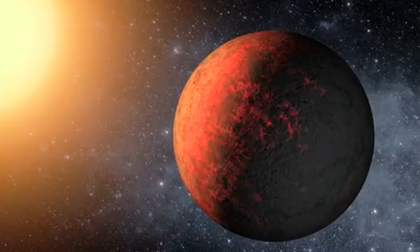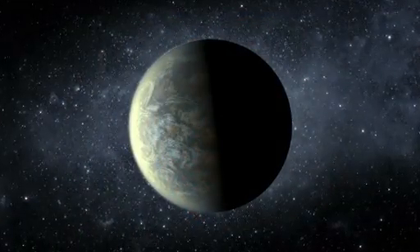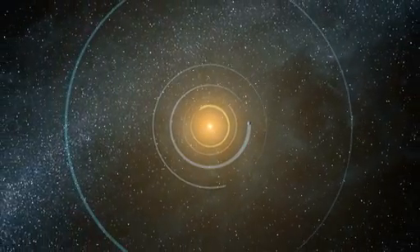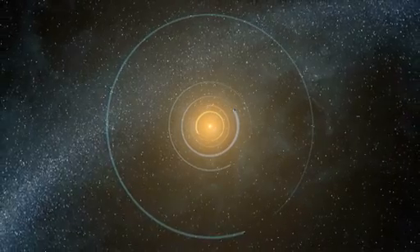NASA's Kepler mission has confirmed the discovery of the first Earth-sized planets outside our solar system orbiting a Sun-like star. Located about a thousand light-years from Earth, the Kepler-20 solar system has five planets orbiting a star similar to the Sun.